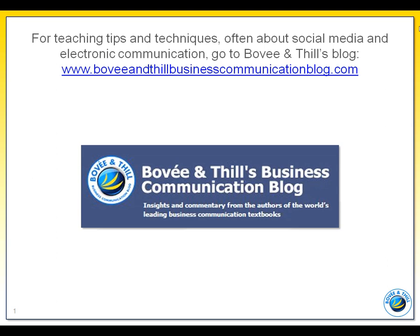While there, you'll also see a link for teaching social media and electronic communication. I suggest you download both sets of PowerPoints. Thanks for watching. If you have any questions, feel free to contact me using the Contact Us form on the website shown here.